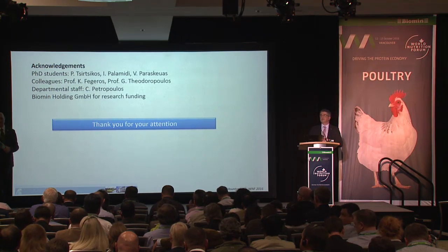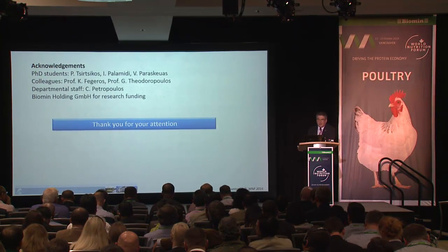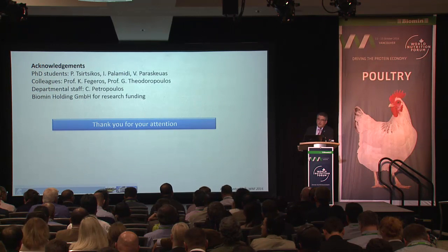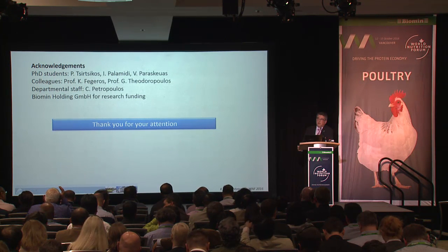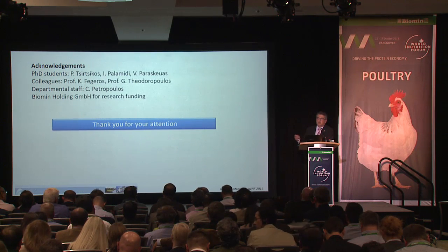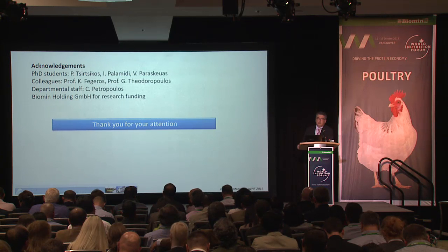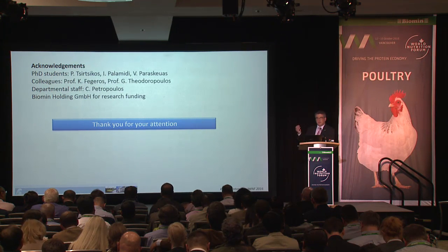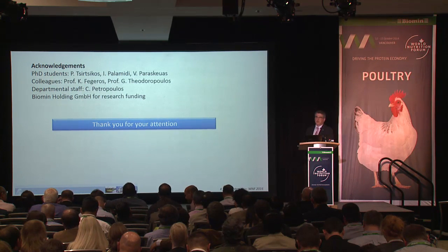Q: Why was there a gender difference in the microbiota? A: There are many possible reasons — differences in gut physiology between male and female birds, differences in digestion rate, hormonal factors, and neuronal factors all play a role. This is something worth further investigation, as there are no clear reports in the literature as far as we are aware.